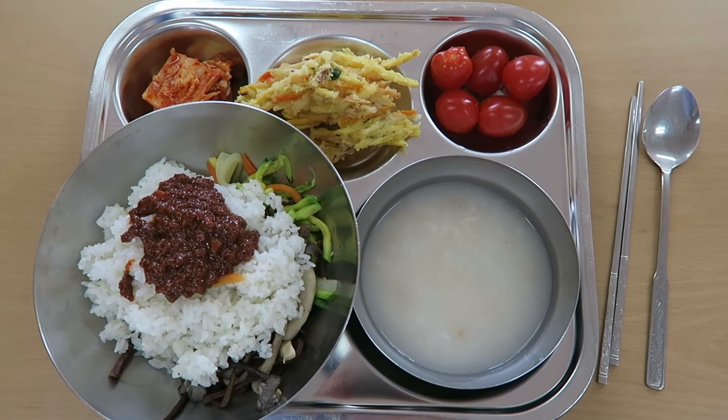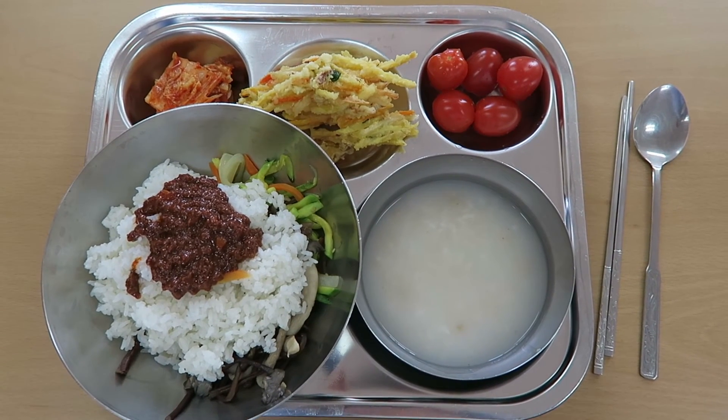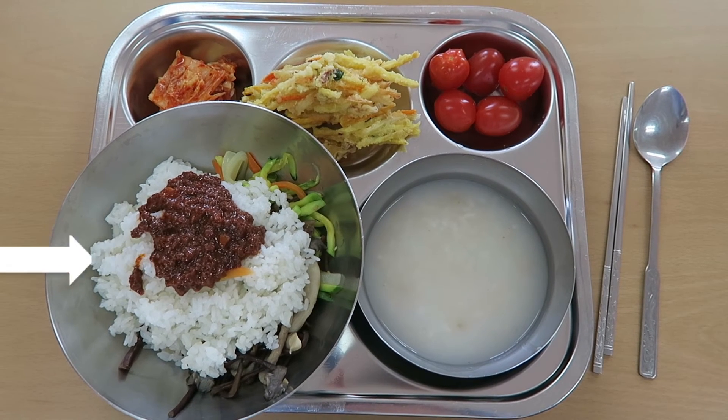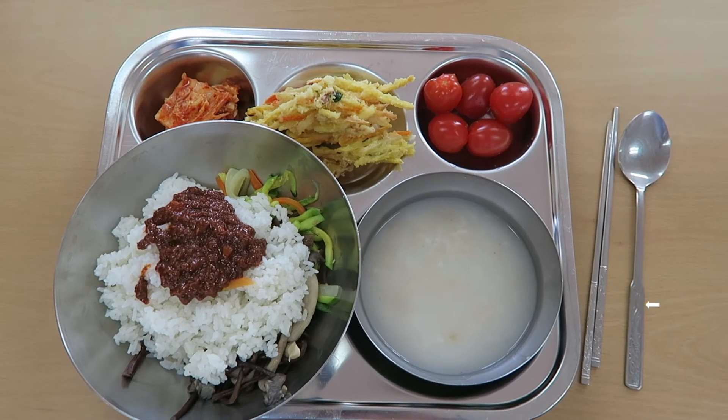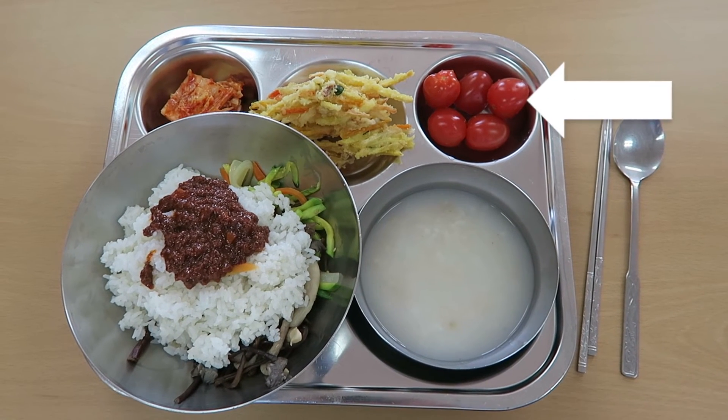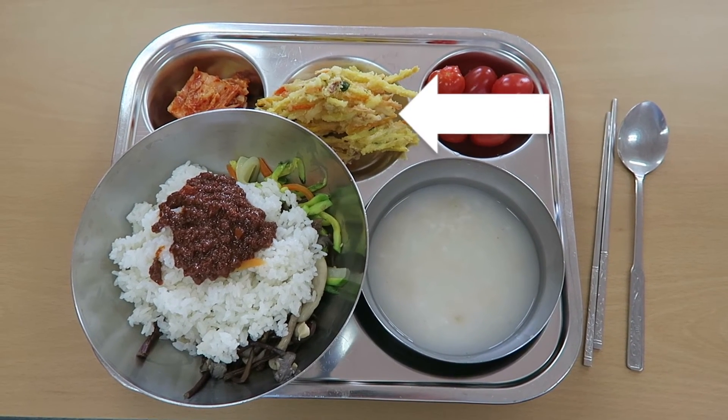Next we have one of my favourite lunches, which is bibimbap — rice with some mixed veggies. Then a rice soup or porridge, some tomatoes, some fried veggies, and then kimchi.